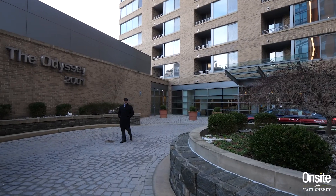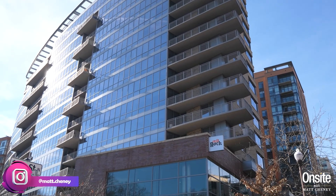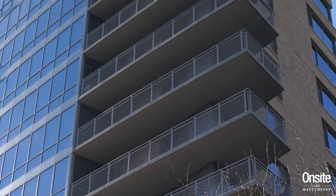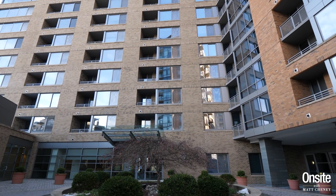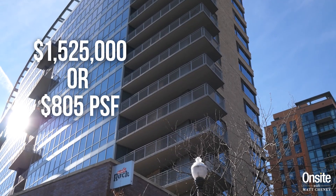The most expensive condo sold in the zip code this past year was here at the Odyssey Condominium, a circa 2006 building. It's a high-floor unit with views back towards the city and DC. Three bedrooms, three bathrooms, two balconies — measuring just under 1,900 square feet — traded for $1,525,000, or $805 per square foot.